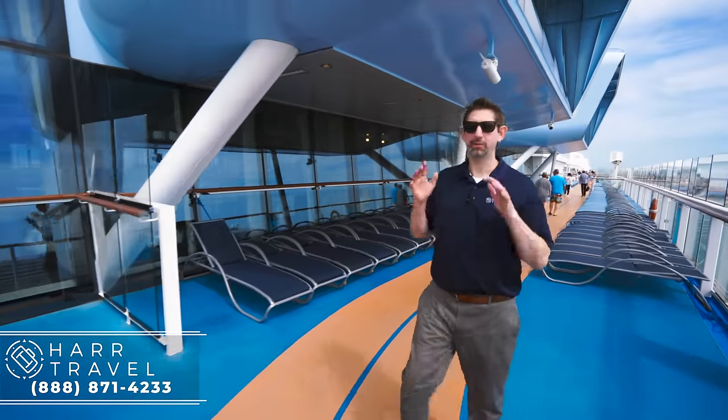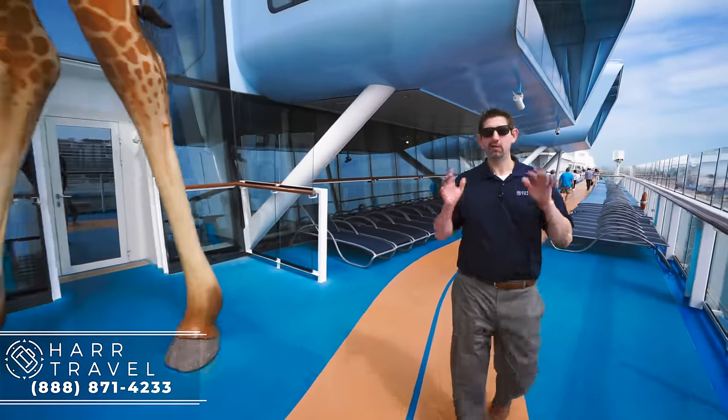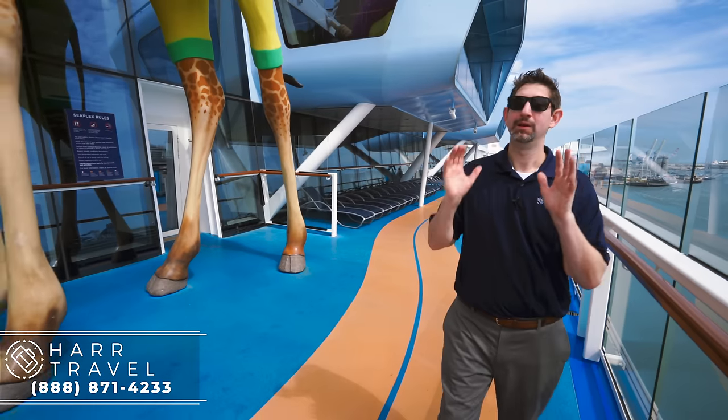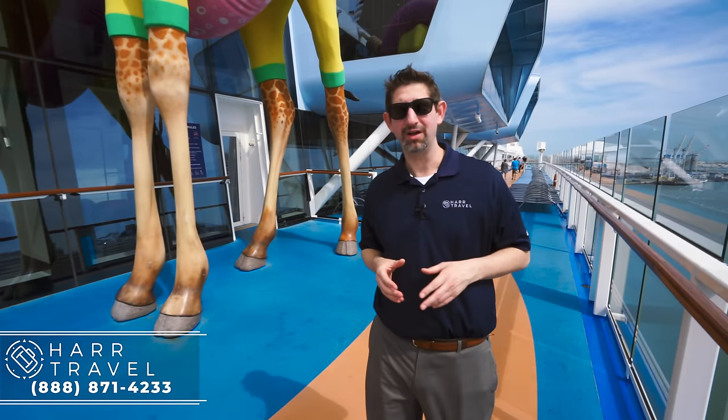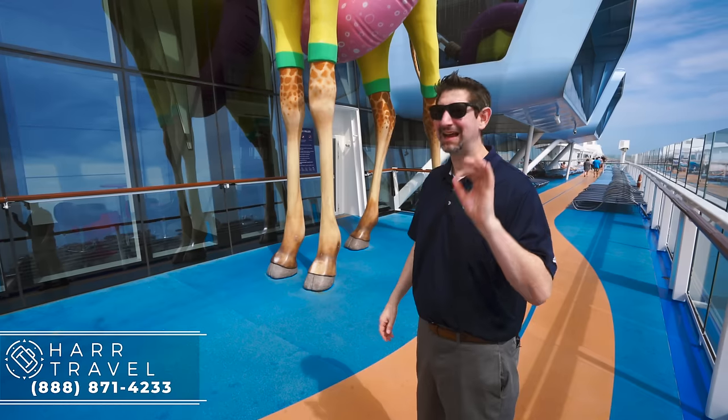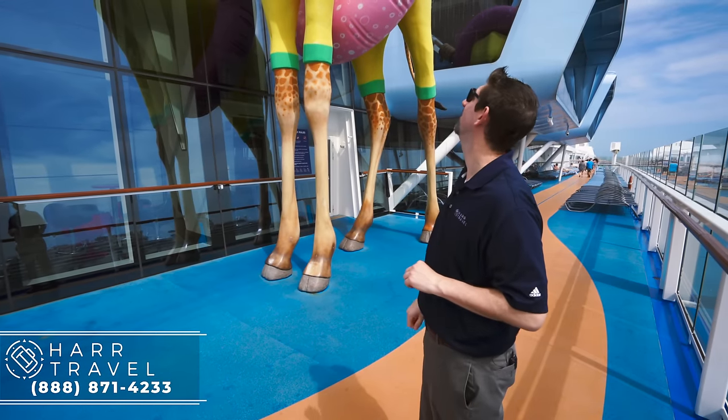As I continue along the running track, we have one of my all-time favorite features on any Royal Caribbean ship. It was super cool — they reached out to my parents, called and got a baby picture of me, and there I am — almost an exact doppelganger. In fact, I have that shirt at home.